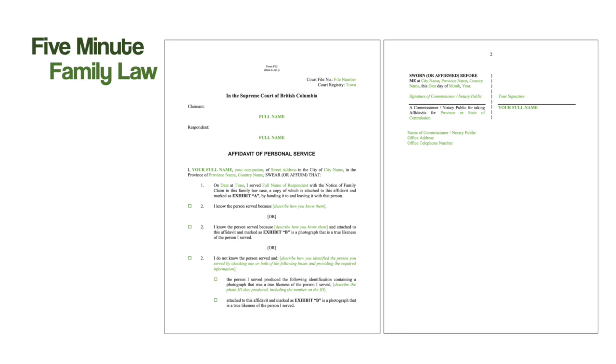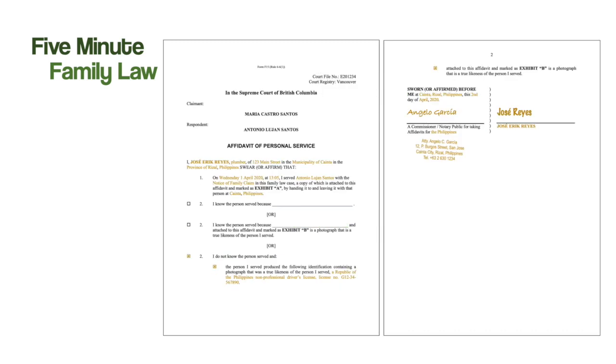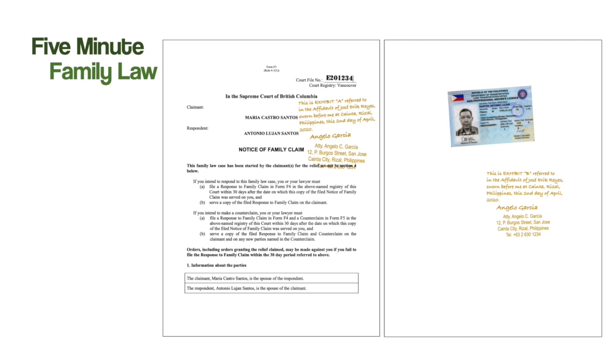This is an example of a blank affidavit of personal service. The information that needs to be provided by the process server is indicated in green. This is what an affidavit of personal service looks like when it's filled out properly, with the information provided by the process server indicated in yellow. Here is an example of two documents commonly attached as exhibits: on the left is the first page of a Notice of Family Claim, attached as Exhibit A, and on the right is a copy of a driver's license, attached as Exhibit B.